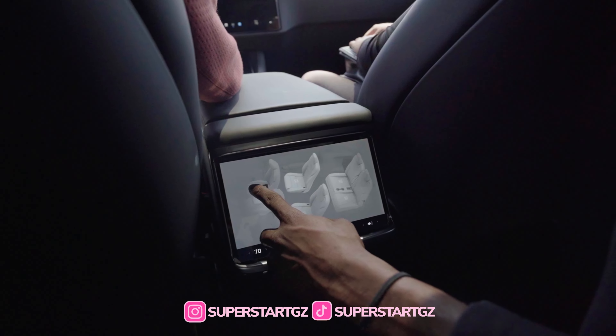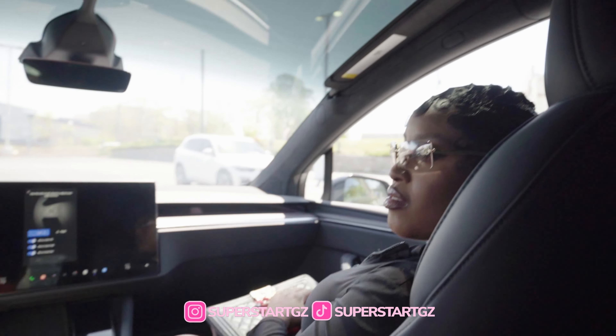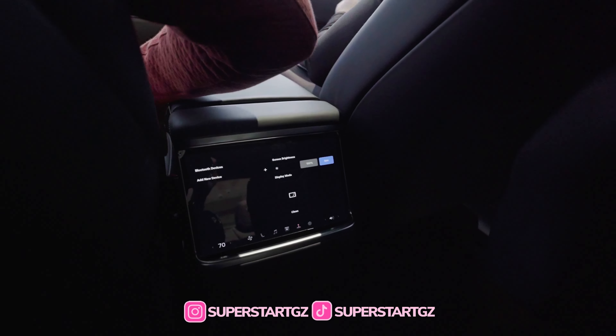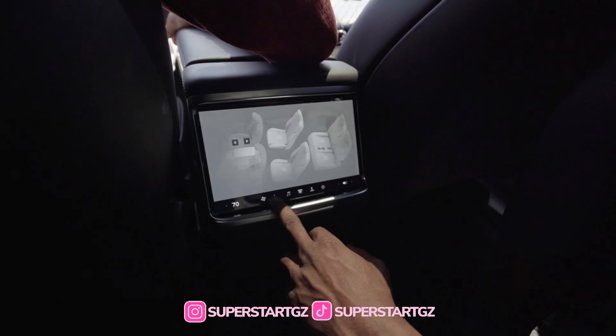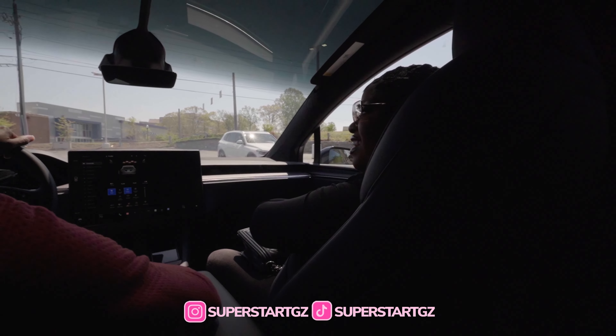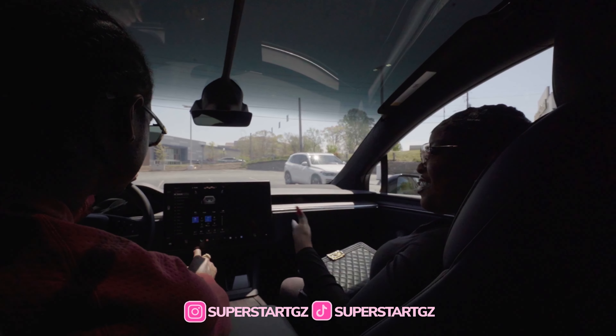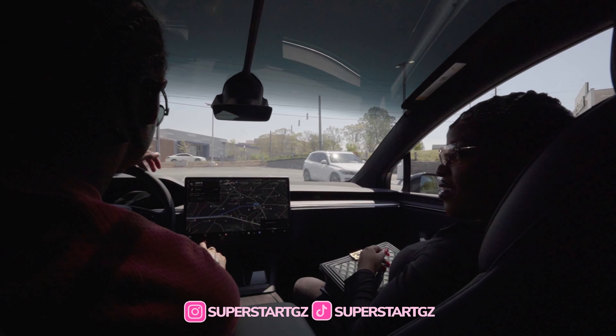Alright, y'all ready to load up? These doors have an auto-close feature — you can either press the same button you used to open it or press the brakes, and it auto-closes. We're in the computer now. Can the kids watch TV? Yeah, you can watch TV back here and control the seats and everything. Can I see the kids back there? You press this and go to the dash cam — you can see the front, rear, left, right, and all of the interior. You can also see it all on your phone.